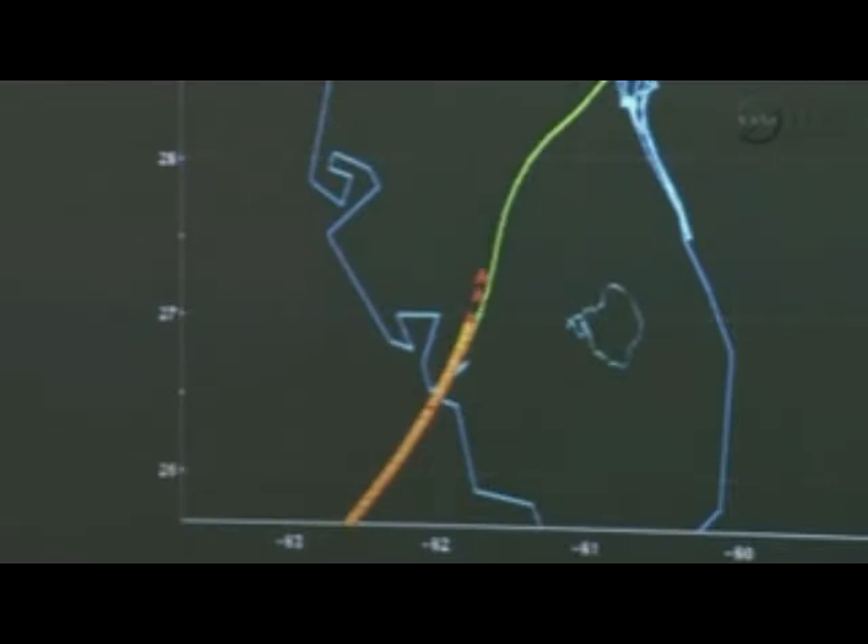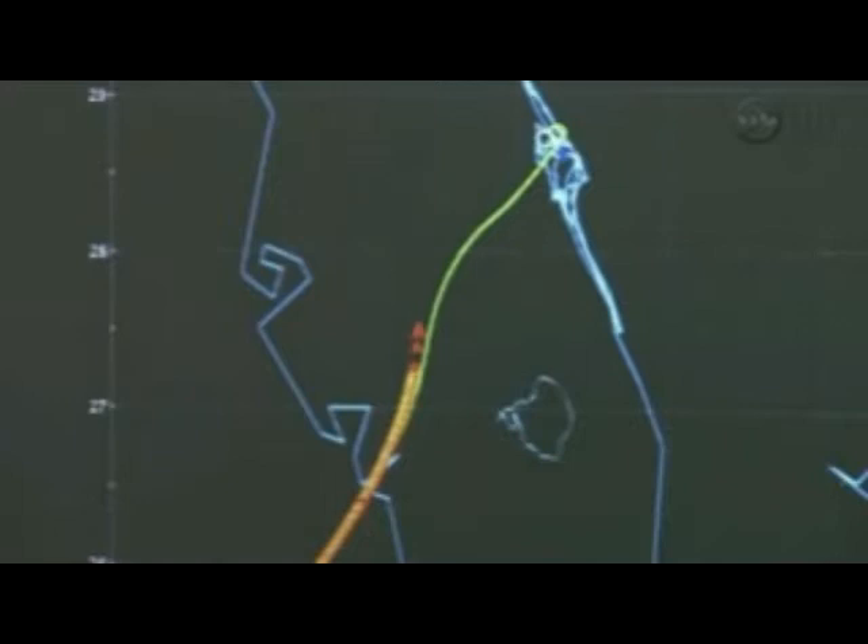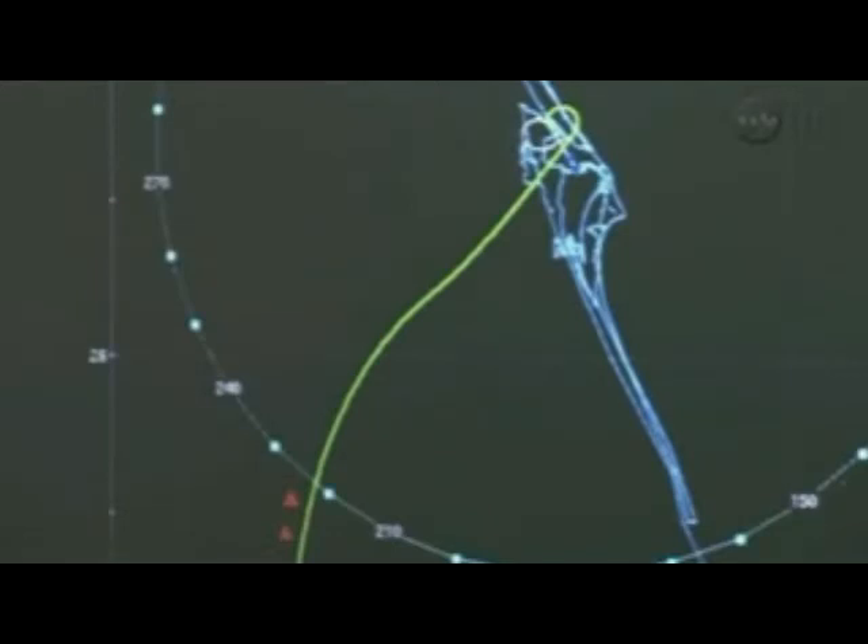Coming up on the terminal area energy management, which begins about 85,000 feet at Mach 2.5. This includes two air data probes deployed, which provide additional data on the speed and approach of Endeavour to the Kennedy Space Center. Speed now 2,858 miles an hour, just over Mach 4, altitude 20 miles, 123 miles to the landing site.